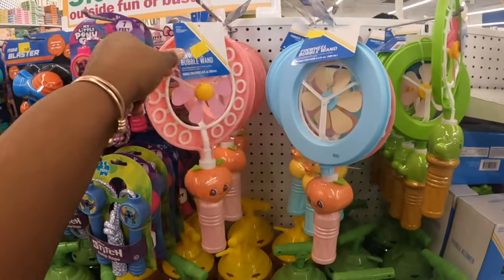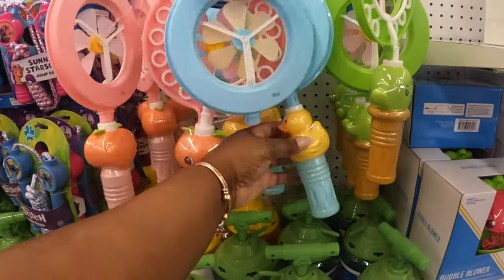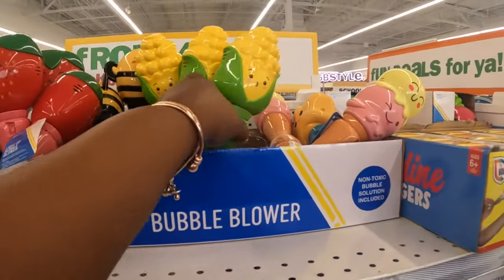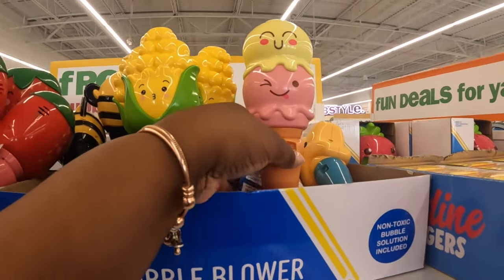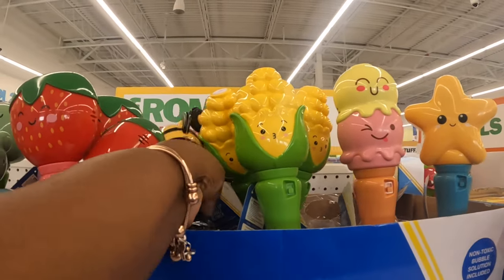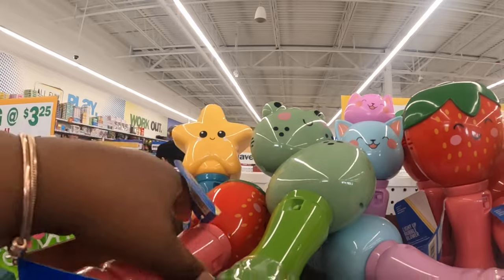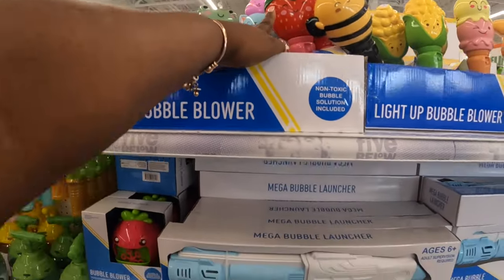Pinwheel bubble wand — five dollars — it's a cute peach, a duck, and a cactus. Those were here last time. Oh, we didn't see the corn, neither the ice cream, neither the star or the bee. We did see the strawberry, the frog, and the star. These are light-up bubbles — Skyra has the strawberry one and she really likes it.